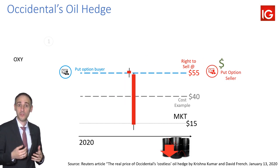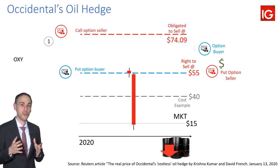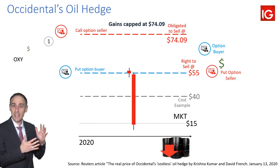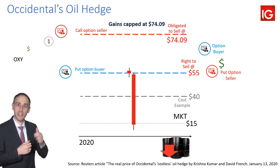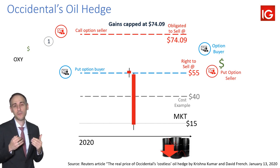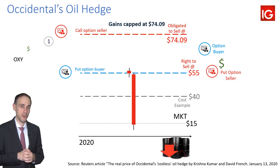Well, in this case they had to sell options. They sold a call option at $74, effectively capping gains at $74. So if oil prices go up to $80, they're making more on the physical oil, but they've got to use that additional $6 to cover that financial call position. But the premium that they received wasn't enough to cover the premium that they paid out for a $55 put option.